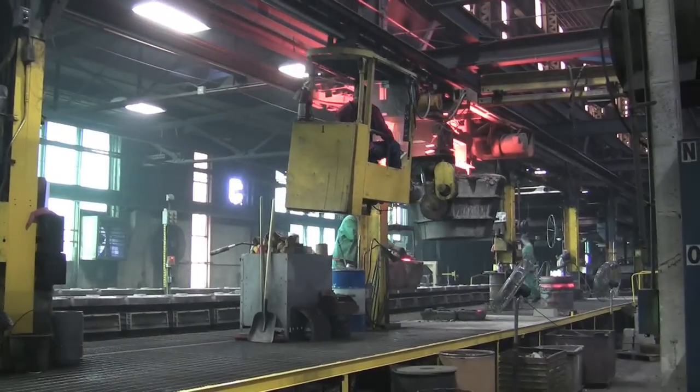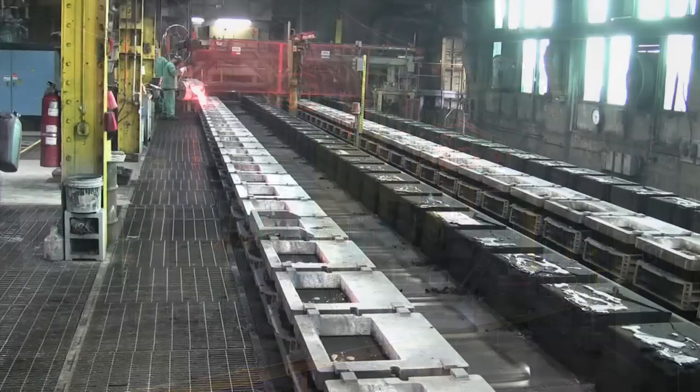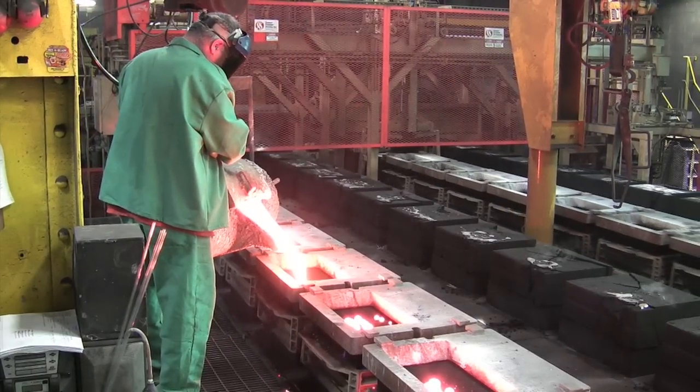The new line gives us greater efficiency, makes us more cost-competitive while increasing productivity. Our new DISA line can produce 130 quality molds per hour with a flask size of 20 by 24 inches.